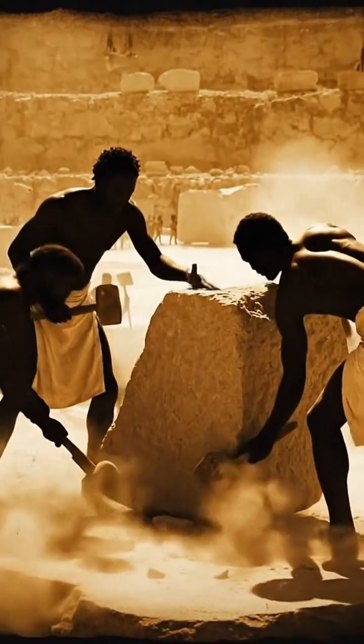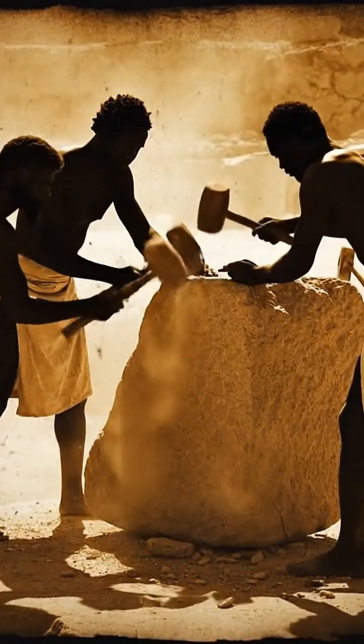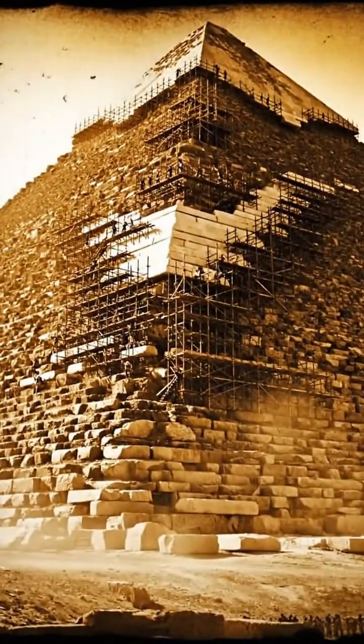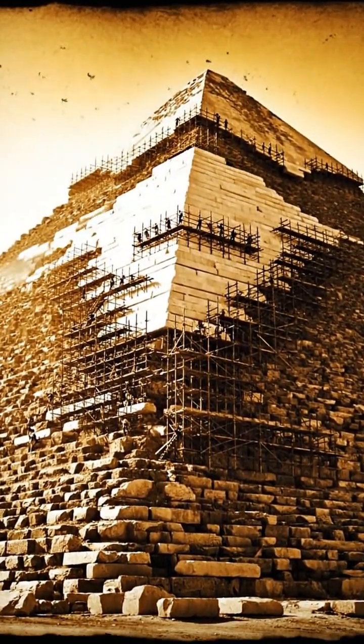The work required precision — workers smoothed, adjusted, and aligned each stone to fit perfectly. When the final casing stones were set, the pyramid shone like a polished monument, a masterpiece of ancient engineering.